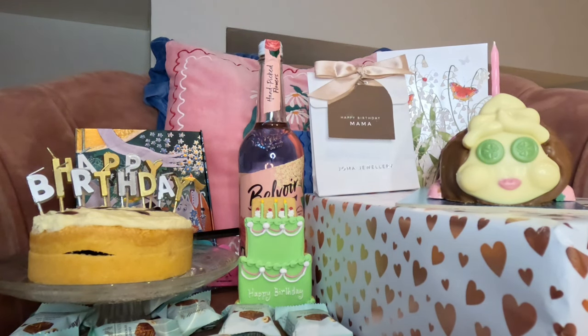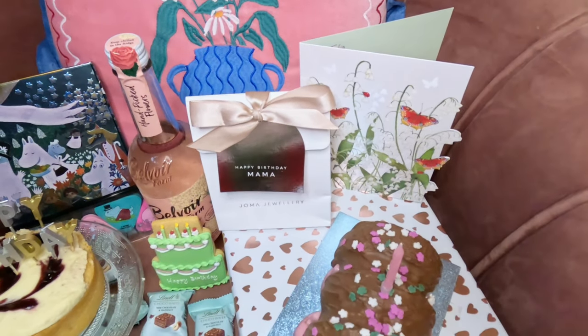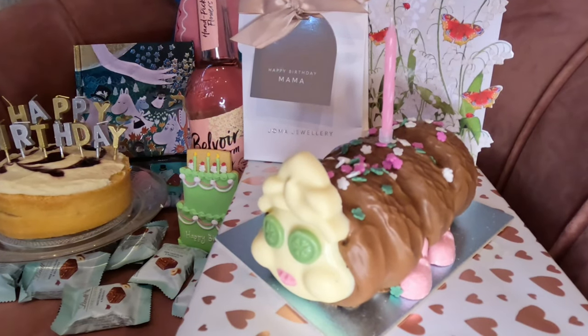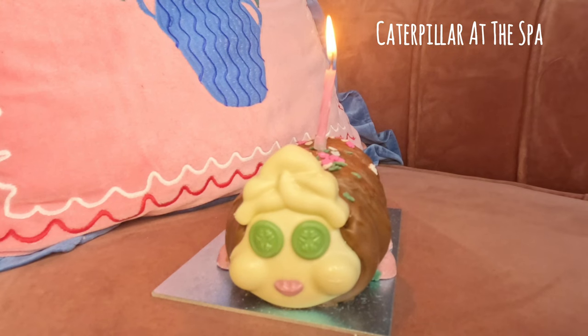Hey guys, welcome to my March in London video. It's been a busy month so far — we've celebrated my birthday, Mother's Day, and went on a few outings. I have recently started a full-time course so all the fun is really just for the weekends now.